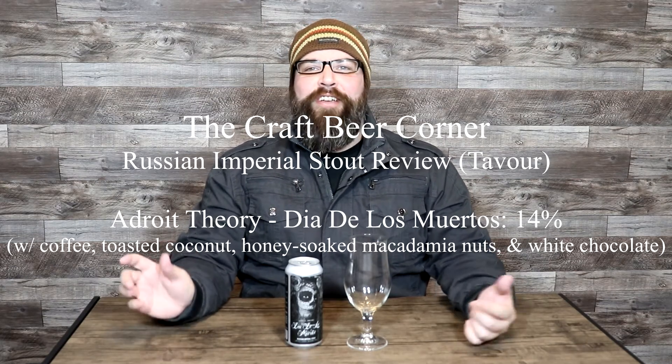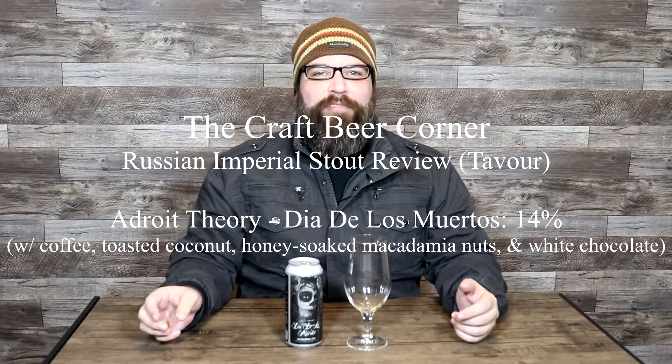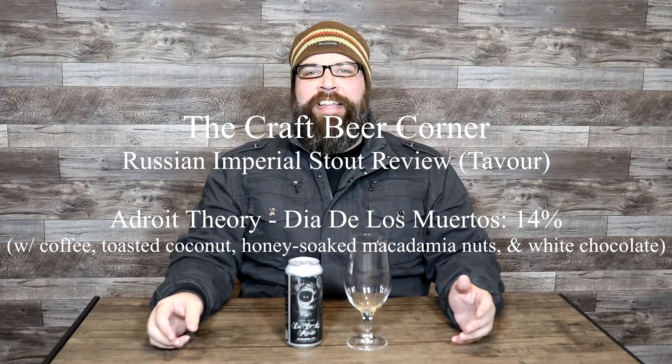Hello and welcome to the Craft Beer Corner. For today's beer review we've got a really fun one. We're jumping into a big stout from Adroit Theory. This one is called Dia de los Muertos and it's a Russian Imperial stout that clocks in at 14% ABV with added coffee, toasted coconut, honey soaked macadamia nuts, and white chocolate.